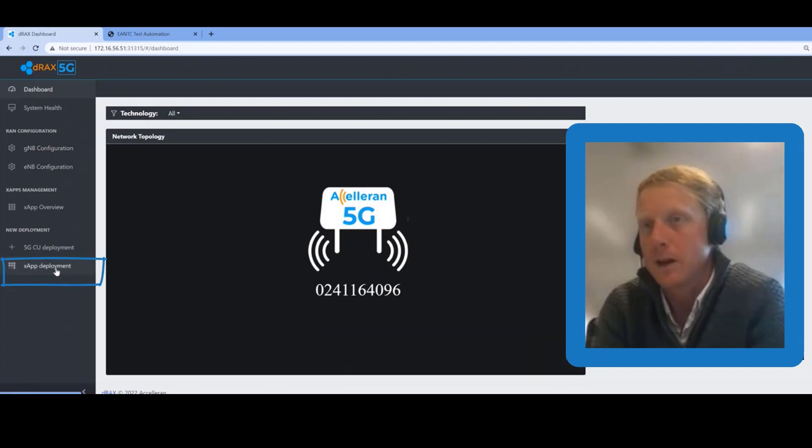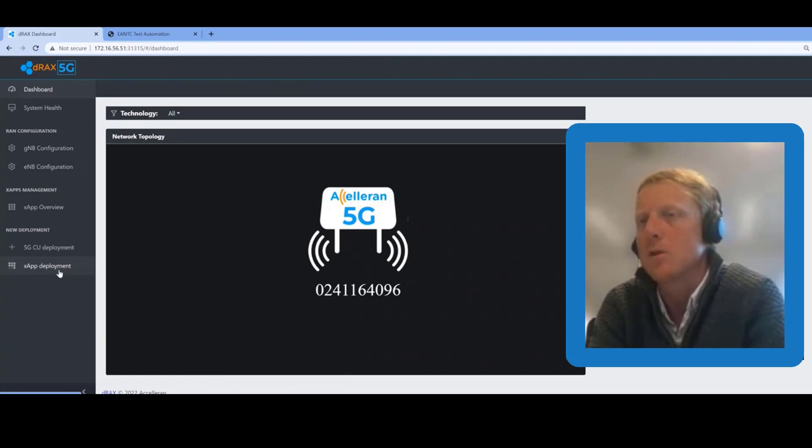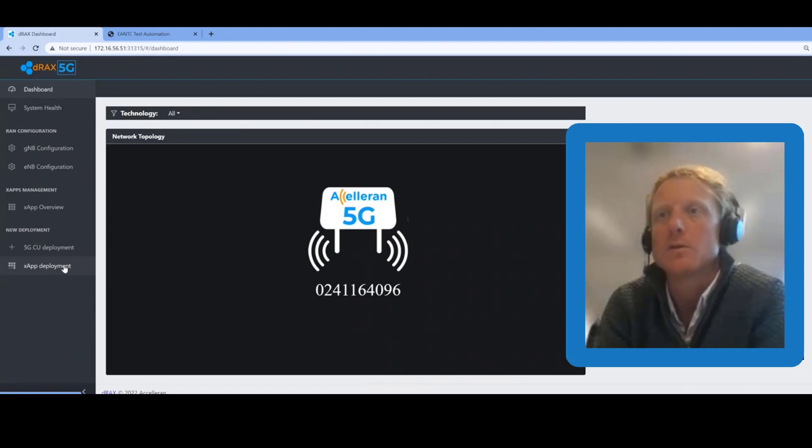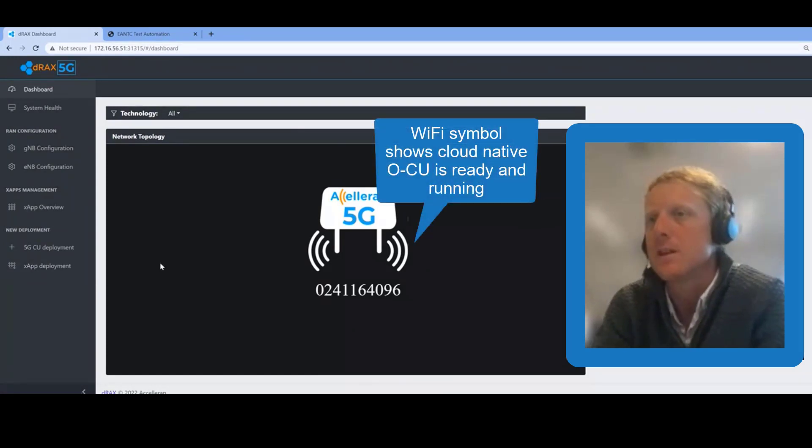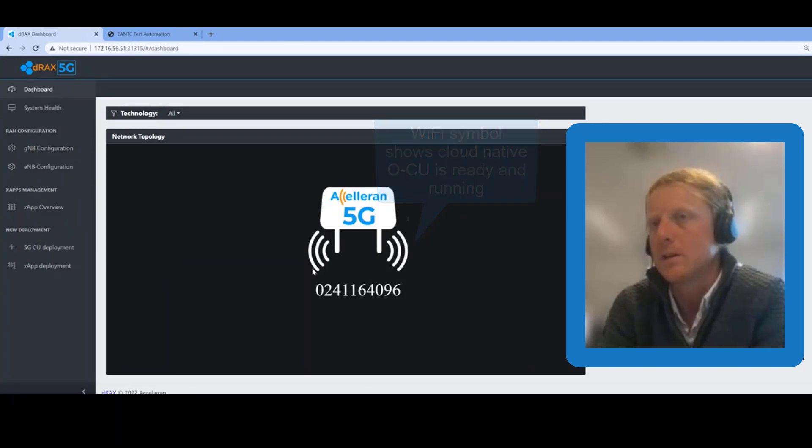Our CU is a cloud-native application, so we don't need to turn it on or off — it is server-like, always active. As soon as we turned on the NodeH cell, it automatically connected to the CU, which made the link to the core and activated the radio. The Wi-Fi symbols you see indicate that basically all systems are up and running, and the cell is now ready to receive UE connectivity from the TM500 simulator.